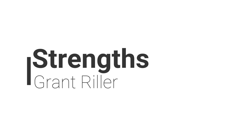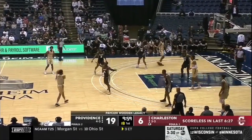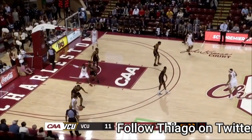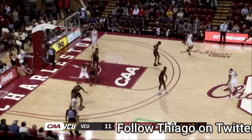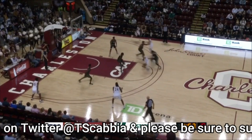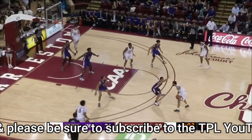First up, he's got a lethal first step. Grant Riller has an elite first step and burst off the dribble. He can explode either left or right and pressure defenders in space. He's got a strong handle, comfortable changing directions, and good at setting up defenders with a bag of moves. Much of Grant Riller's offense can be encapsulated by his attacking nature. Riller possesses one of the quickest first steps in his draft class, and for that reason he often excels in isolation concepts.